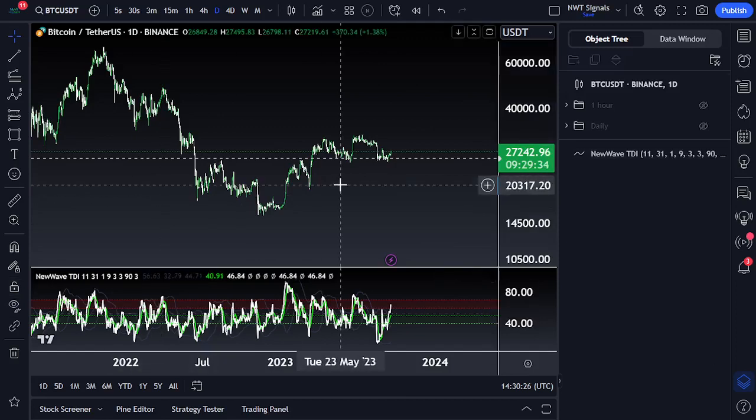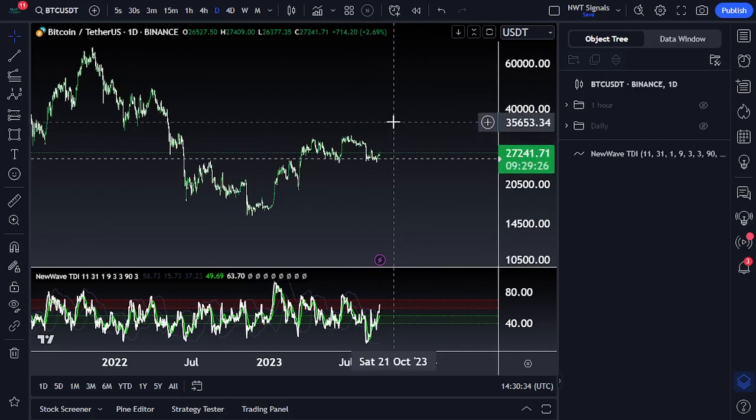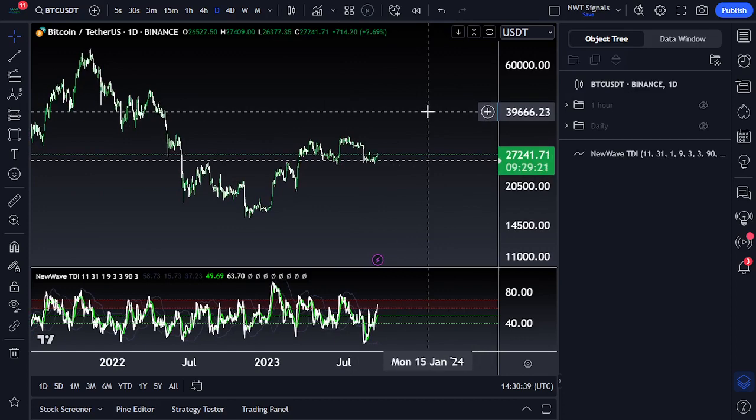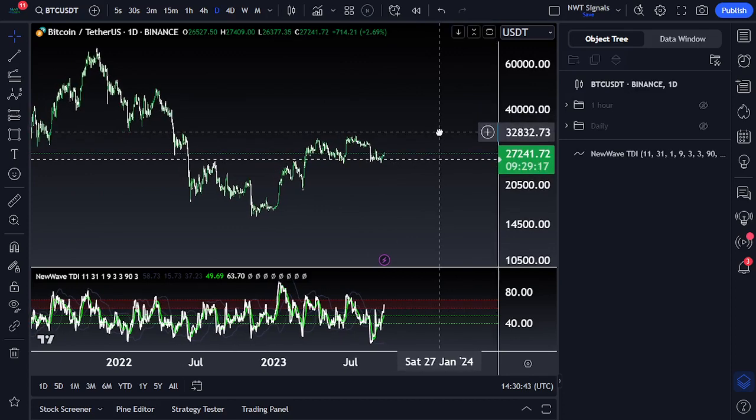Happy Monday and welcome to New Wave Traders. We're going to be diving into Bitcoin, Ethereum, and the dollar today, taking a look at the bull and bear scenarios and the invalidations as to when one count is confirmed over the other. I'll be sharing my overall bias and how I'm looking to navigate this market, any trade setups I'm currently in, or future upcoming trade setups that I see as well.